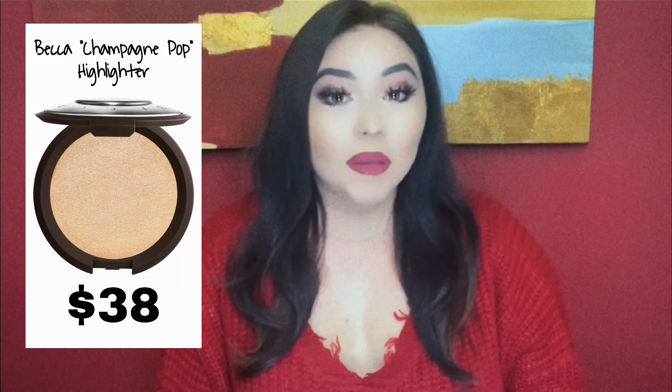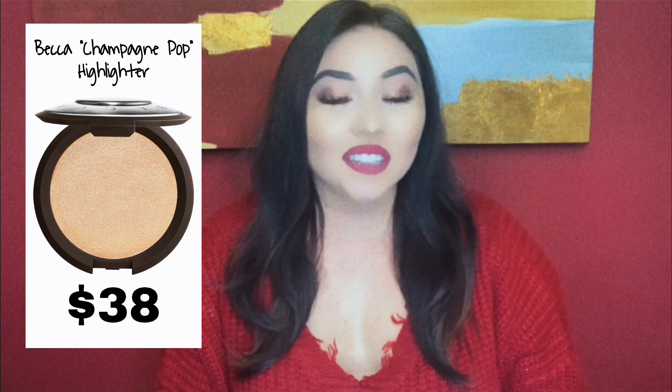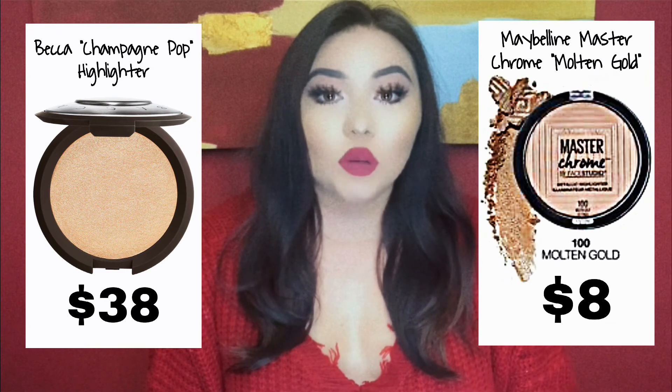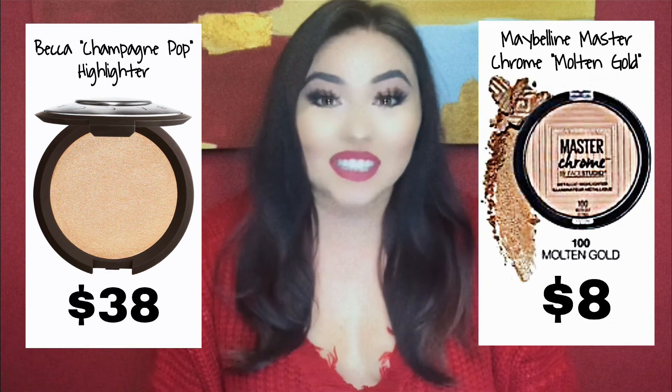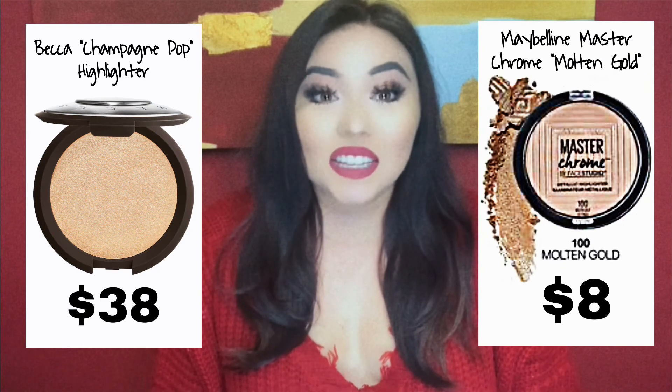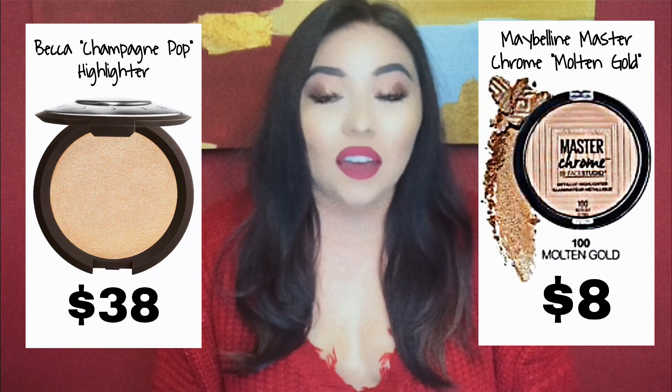Now let's talk about highlight. You guys know I love a freaking intense blinding highlight — I am there for it. The high-end one is the Becca Champagne Pop, but she runs for $38. The dupe is the Maybelline Master Chrome in the shade Molten Gold, and it's only $8. The intensity is there and it's a really, really good highlighter. I highly recommend it.